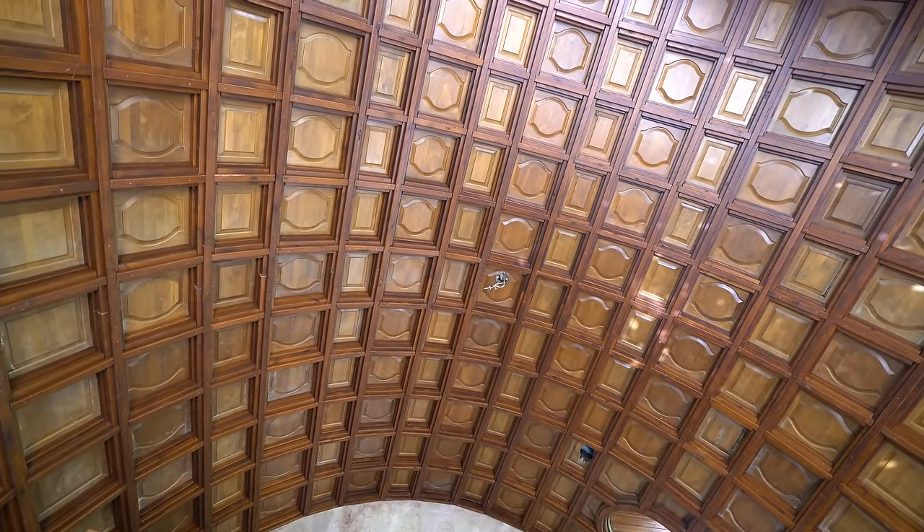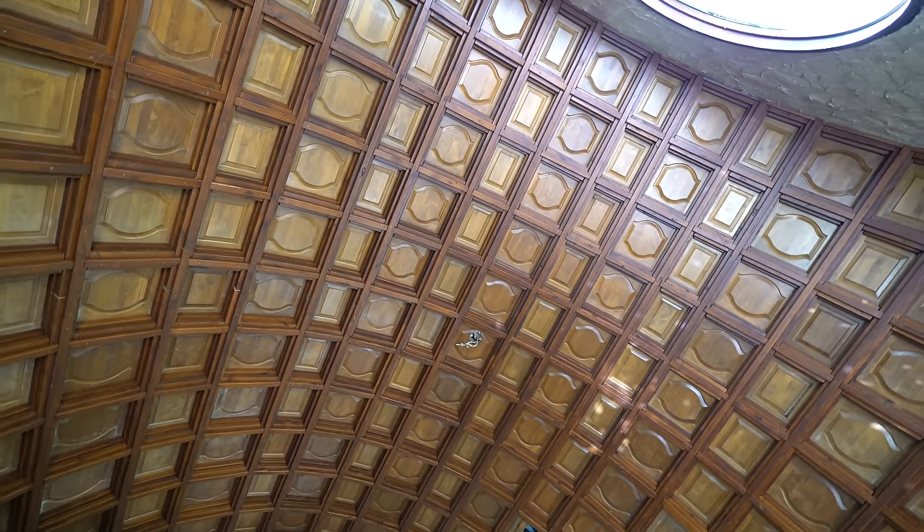That is so cool. He took kitchen cabinets, cut them, and made the ceiling with them. That is just amazing. So cool.